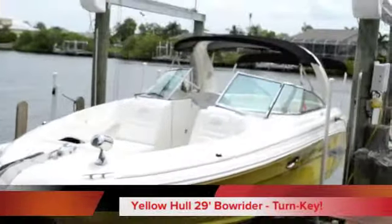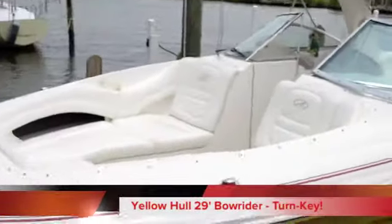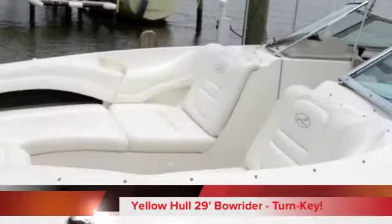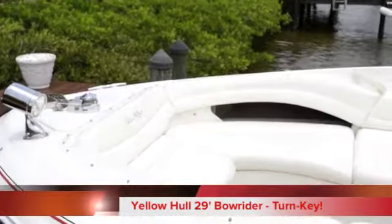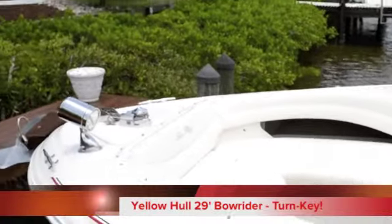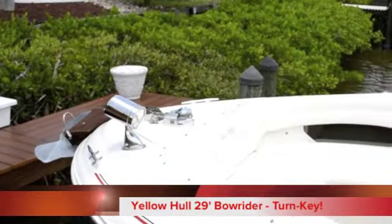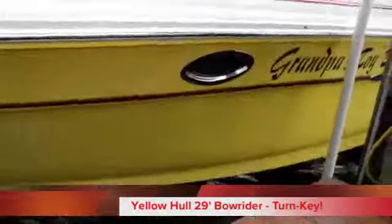She has a windless, radar arch, stainless steel windshield, tons of seating up here in the bow. There's quite a bit of storage under both seats. In that middle compartment there, there is actually a cooler with overboard drainage. You have a spotlight on the front, windless with helm controls. You can see she is a yellow boat.